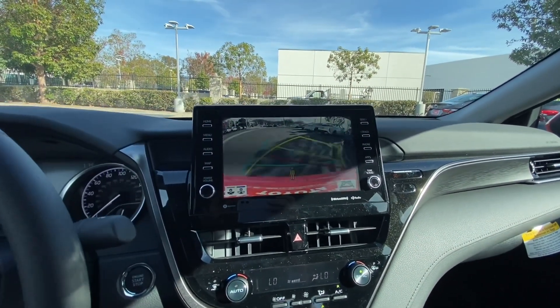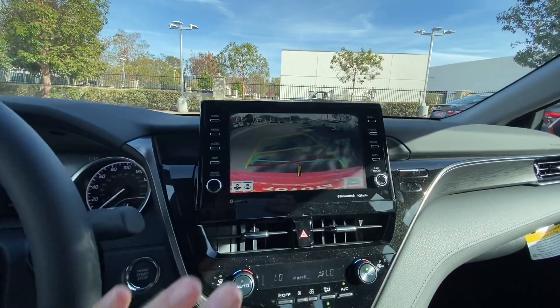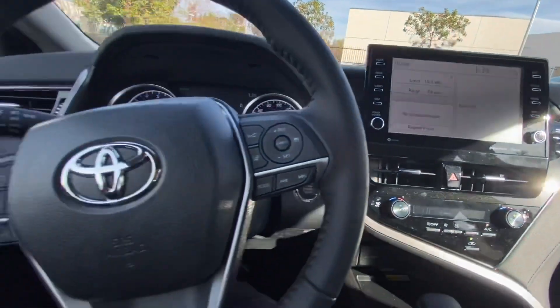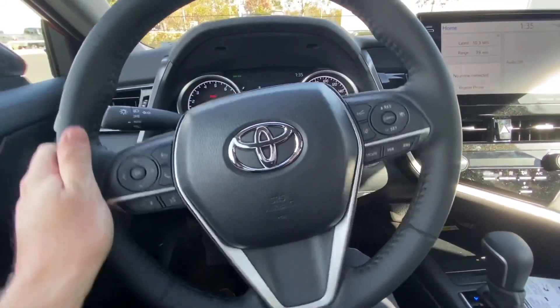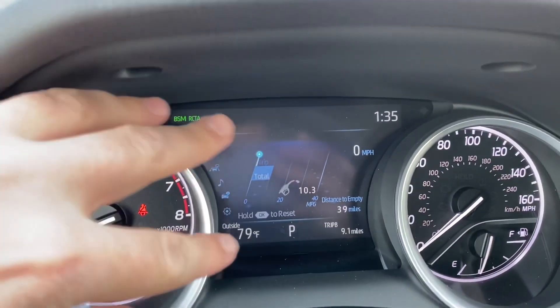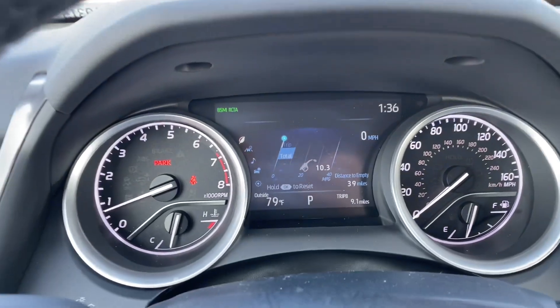The backup camera is going to have dynamic grid lines, so if I turn the wheel, you can see that it tells you where you're going to end up going. The steering wheel is the standard camera steering wheel, and then the center display — you do get a larger display between your gauges on the XLE.